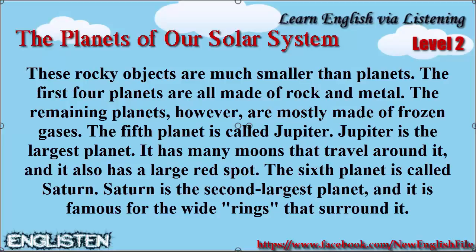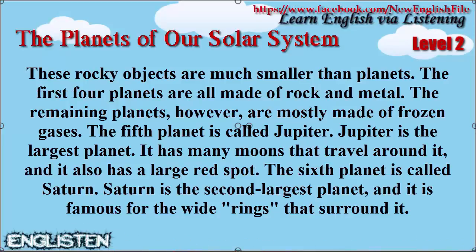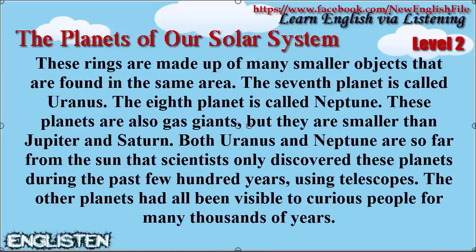The sixth planet is called Saturn. Saturn is the second largest planet, and it is famous for the wide rings that surround it. These rings are made up of many smaller objects that are found in the same area.